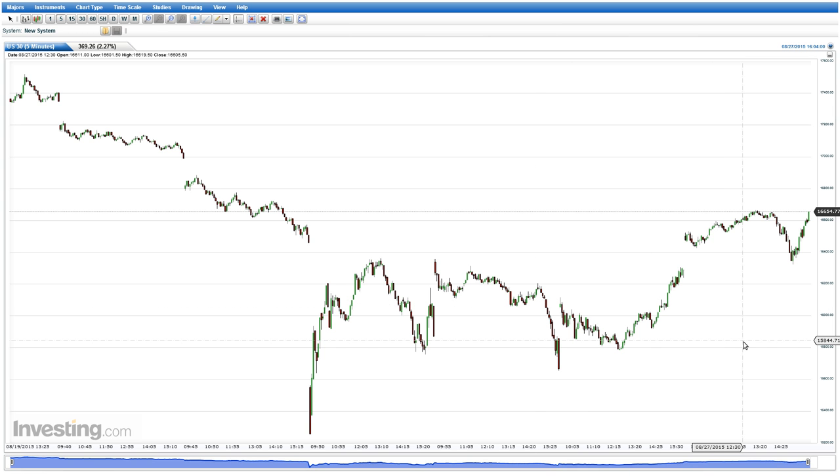The big thing on this chart you want to keep in mind are the gaps. You can see there's gap down, gap down, gap down again, and then a recovery phase. And then, very importantly, a filling of the gap. And now you can see we're trying to break out of this kind of flag or pennant formation.